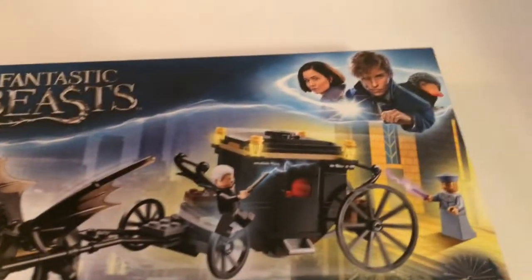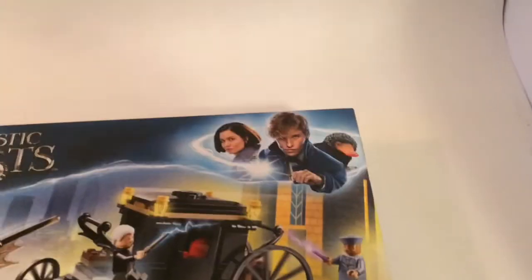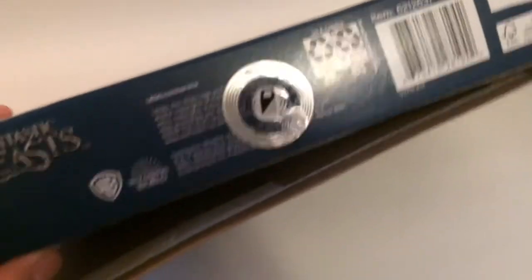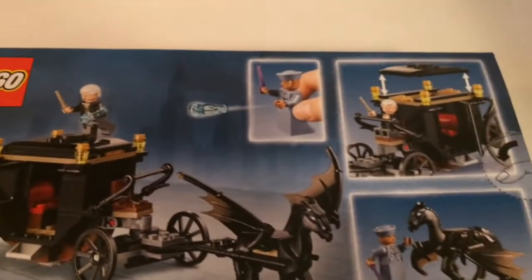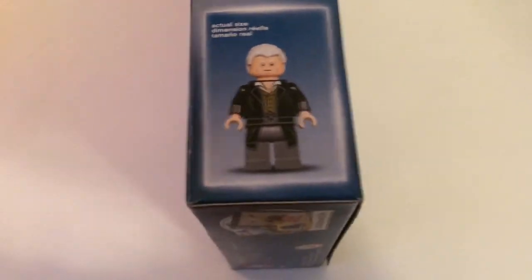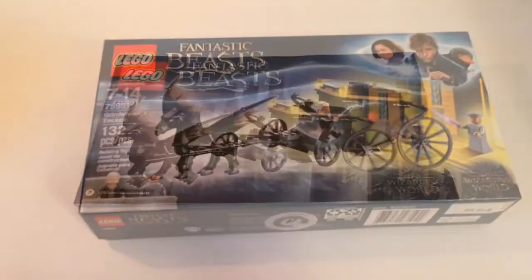Let's take a quick look at the box. Lego Fantastic Beasts — we have the logo with Newt Scamander and the Niffler right there, a cool shot of the set, the minifigs, 132 pieces, Grindelwald Escape. On the bottom we have the little price tag for $20. On the back it shows a battle going on, advertising the Power Blasts and the Thestral and how you can remove the roof. On the top we have an actual size shot of Grindelwald and a picture of Serafina with the Thestral. On the side, another shot of the box.